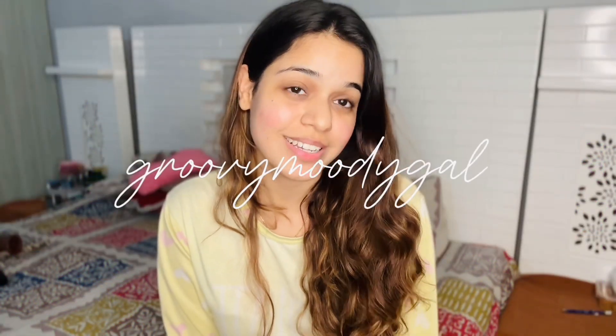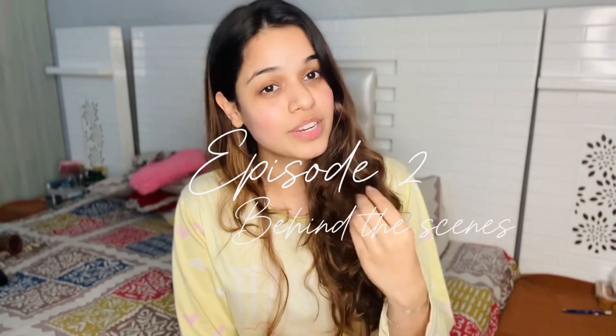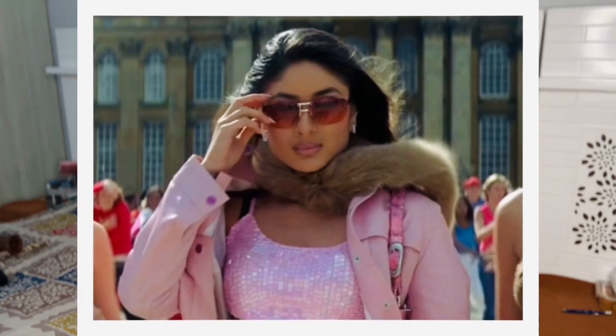Hey you guys, welcome back to my channel. I present to you episode 2 of 'Behind the Scenes of Recreating Celebrity Looks,' and the character on our list today is very famous and iconic. You are eligible to recreate the Poo character only if you have flawless hair, some sequins and bold colors in your wardrobe, super glossy lips, super bronzed eyelids, statement jewelry, and that not-giving-a-damn attitude. So let me go search for something that resonates.